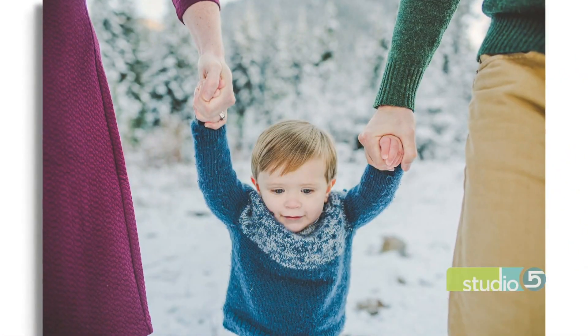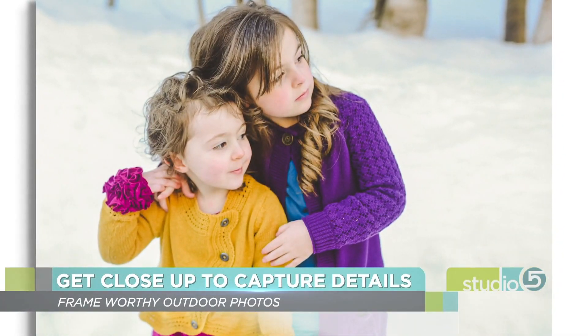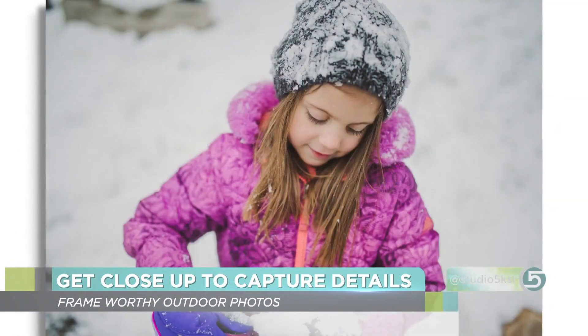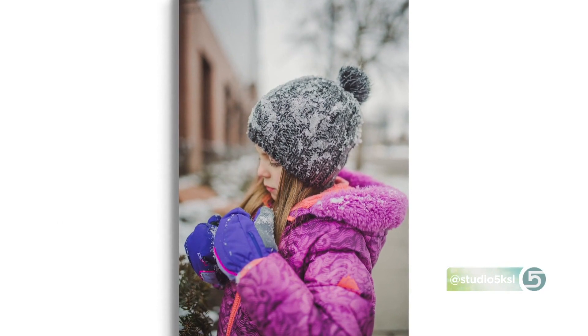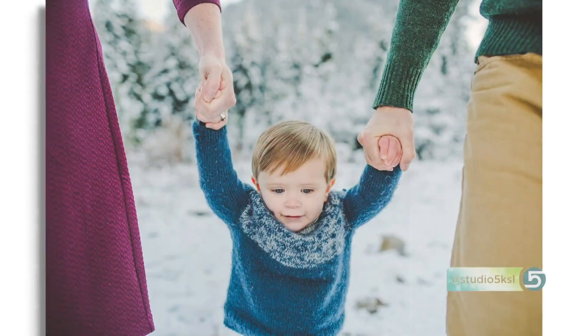Tip number two: capture details close up. One of the reasons I love to do this in the snow is just seeing all the details — the snowflakes in the hair, on the scarf, in their hat. That really speaks to you and stands out. What sort of details are we looking for? I love getting close and seeing their face, their hands, what they're doing, what they're playing with. All those little things aren't going to stand out when you're further back, but when you're up close, your eye goes right to it. It's the detail that brings the magic — it tells the story.